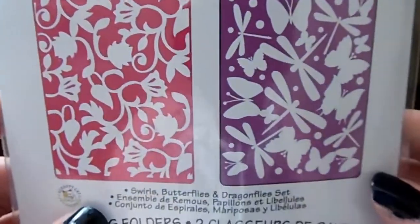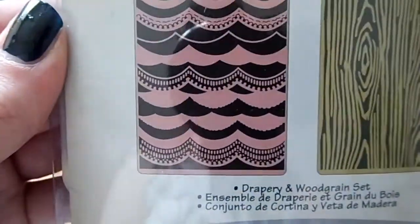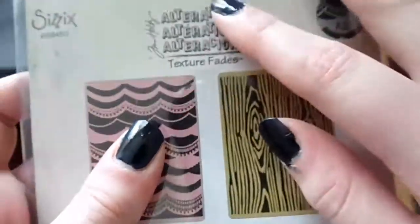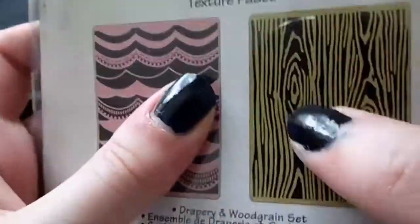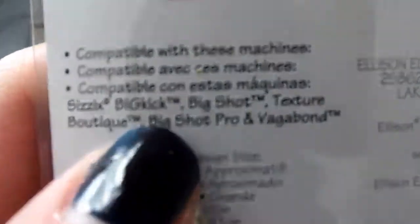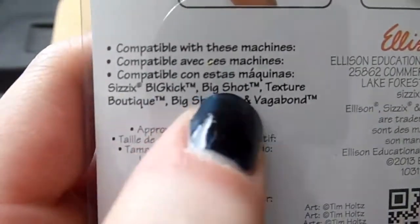I've also got another Sizzix one, and then this one is Sizzix and Tim Holtz again — it's a wood grain. Walnut Stain or Vintage Photo would look great covering the embossing folder and then putting it through your die-cutting and embossing machine like the Big Shot or the Vagabond. These actually come with a list of compatible machines.